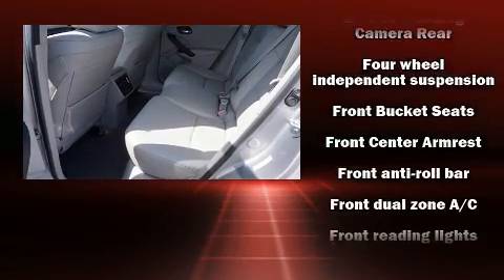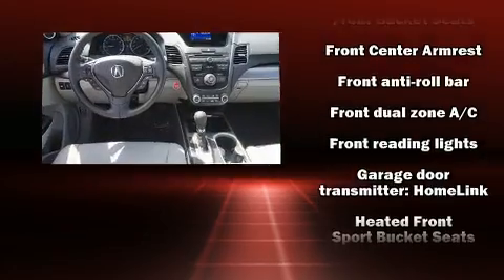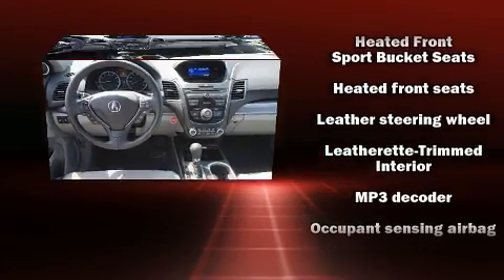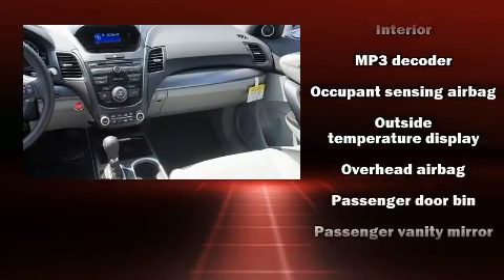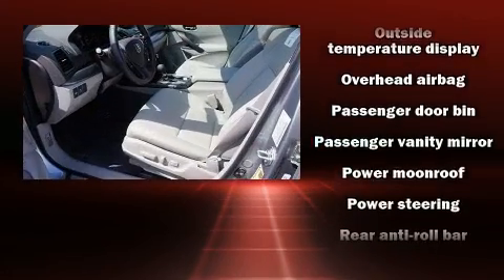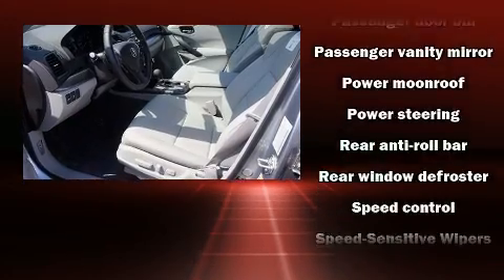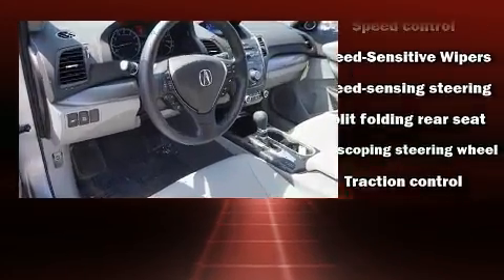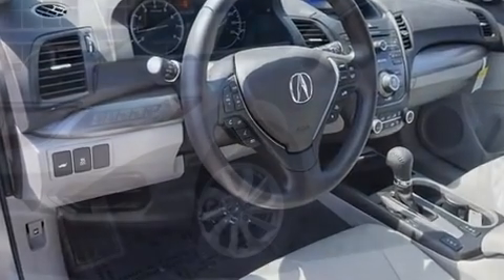Acura ensures the safety and security of its passengers with equipment such as front and side impact airbags, traction control, a security system, and four-wheel disc brakes with ABS. Electronic stability control stands out as a technologically savvy innovation, keeping you better connected to the road.